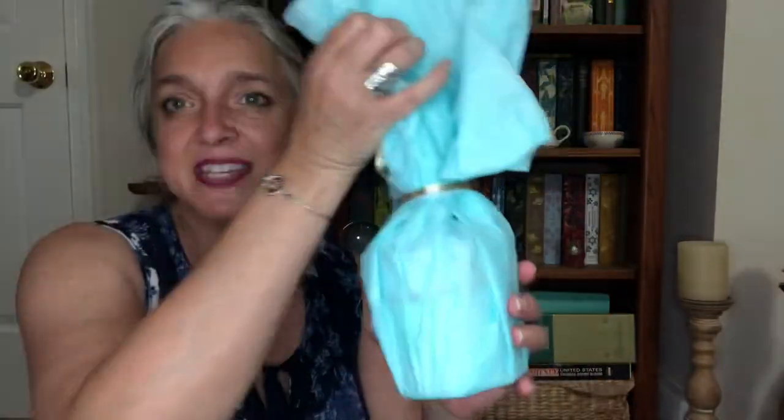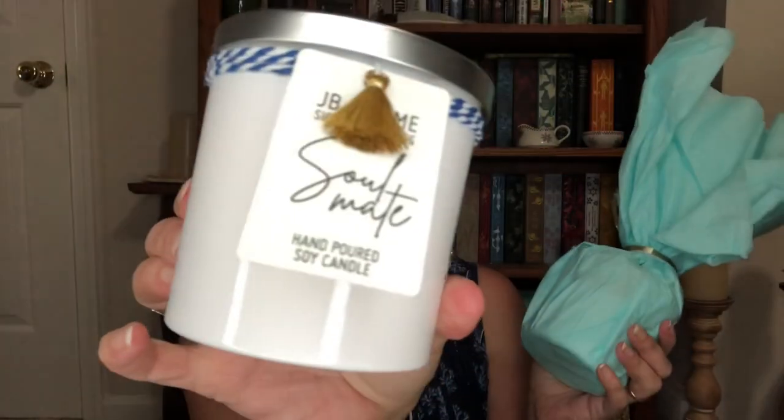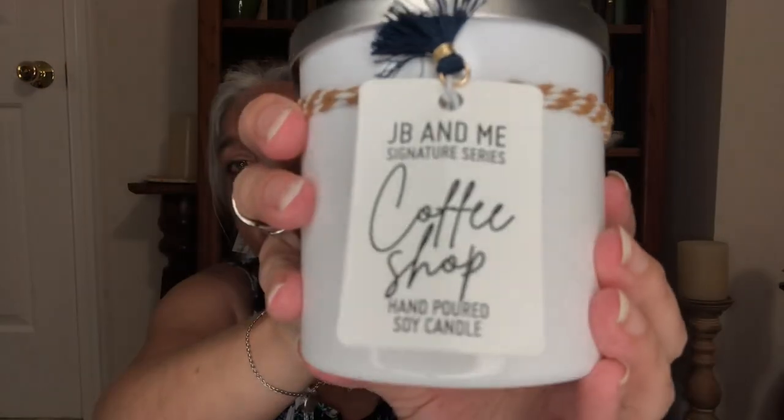Look at all this — it's like a birthday! I think this is the candle I requested. I bought this candle off their website — it says 'Soulmate' and it smells delicious. It almost smells like a makeup perfume shop, that kind of clean fresh perfume smell. And then I asked her to go ahead and send me another one — the coffee one.